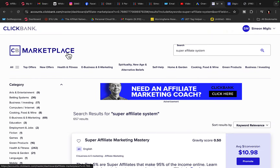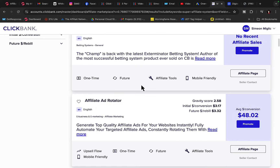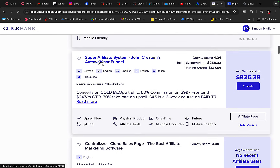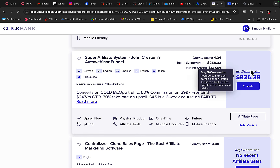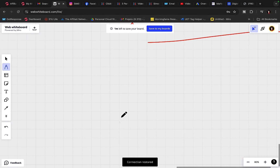Go to Clickbank, sign up as an affiliate, and click on marketplace. In the search box, type in Super Affiliate System and click the search button. You are looking for the product called Super Affiliate System by John Crestani — average conversion $825 commission per each sale. So you will get paid approximately $800 commission per each sale promoting this product.